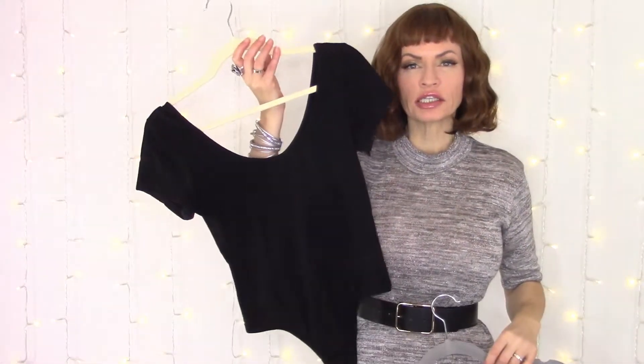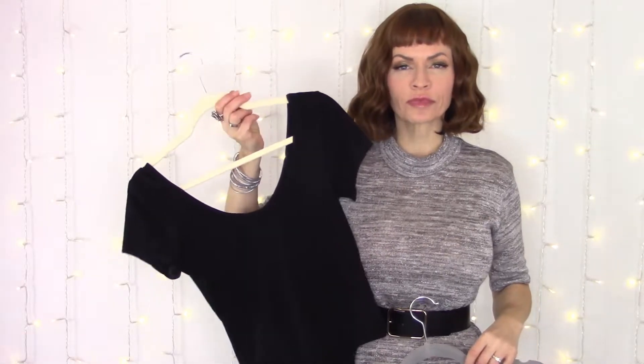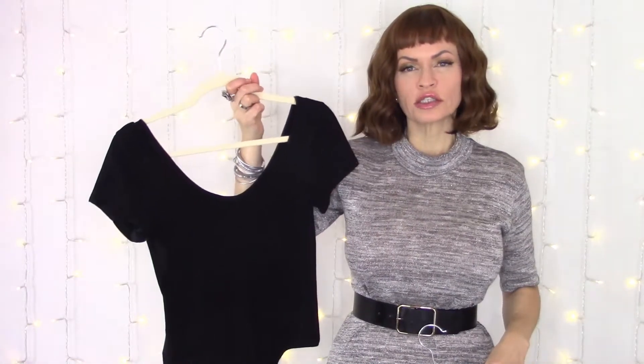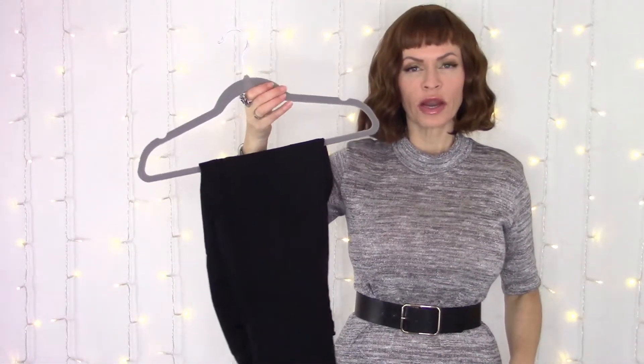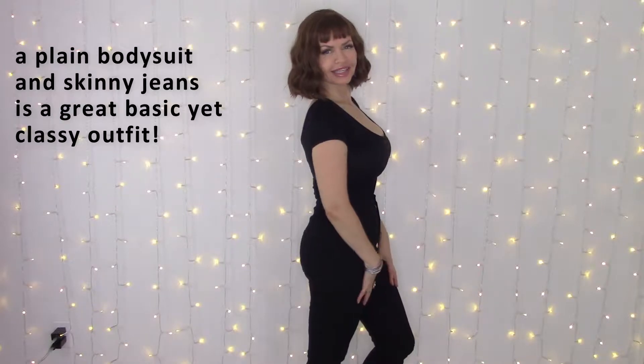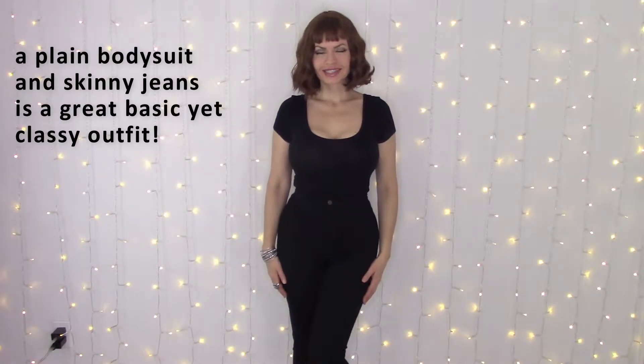I will be obviously trying everything on for you, modeling all of my suggestions, so you can really see what it looks like on my body, which I would describe as an hourglass shape. Another outfit that I think is very flattering and not too overtly sexual on an hourglass shape is something very simple — just a simple bodysuit, or of course you can wear a tank top. This is going to be your under-layer piece. Any kind of camisole, tank top, or bodysuit is very flattering, paired with a pair of high-waisted skinny jeans from Fashion Nova. A bodysuit with high-waisted skinny jeans looks amazing.